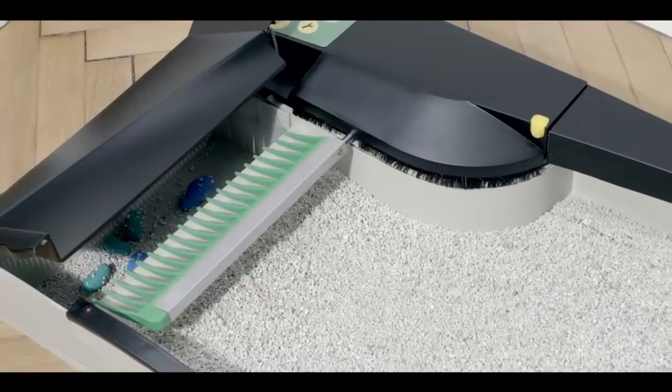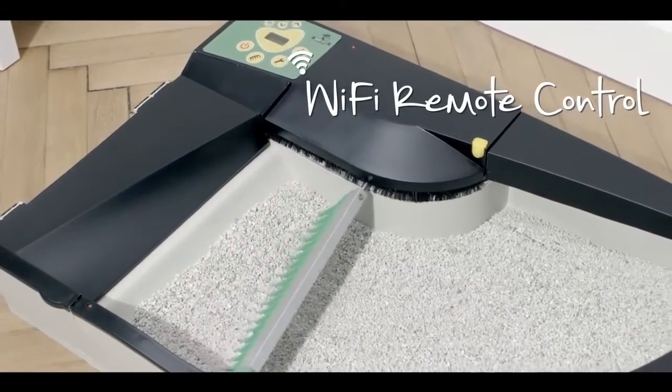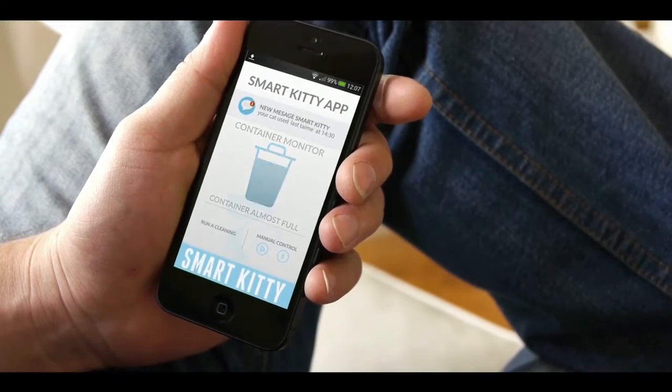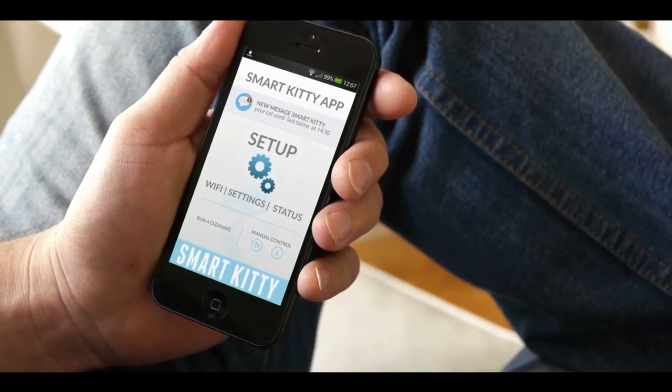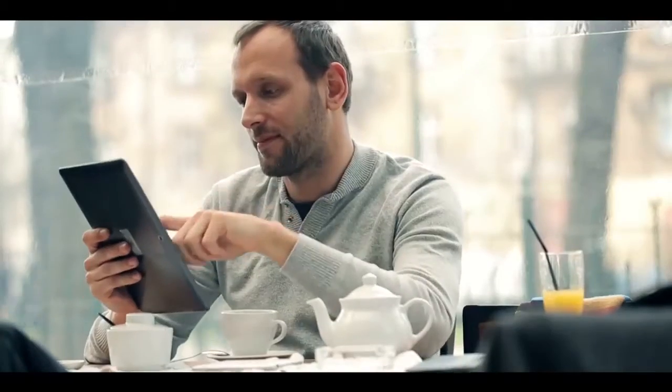Thanks to an attached optional Wi-Fi module, your SmartKitty will let you know when it's time to replace the waste bag, simply by sending information to your smartphone. This solution allows you to effectively manage your cat's toilet no matter where you are.